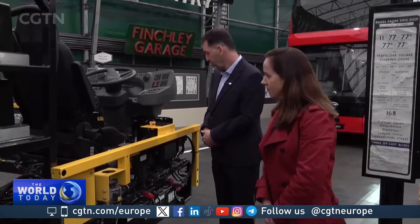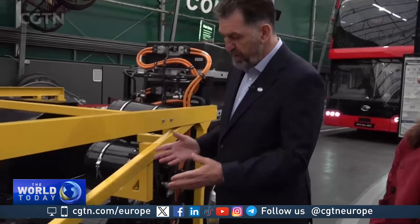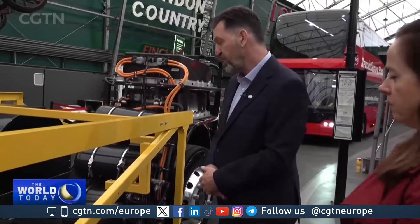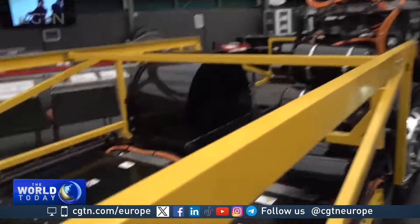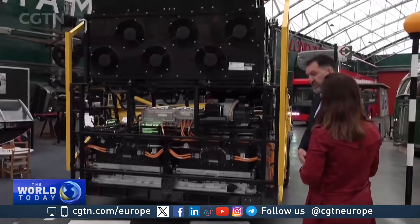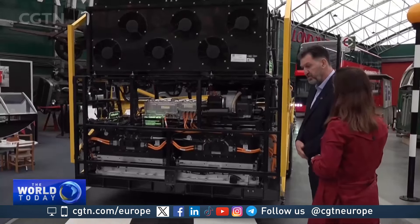The bus has a range of up to 400 miles from a single charge, making it ideal for London's lengthy bus routes. What's really unique is that the battery is being used as a structural component within the vehicle. BYD says its design allows for more space for passengers and better temperature control for the capital's varied climate.